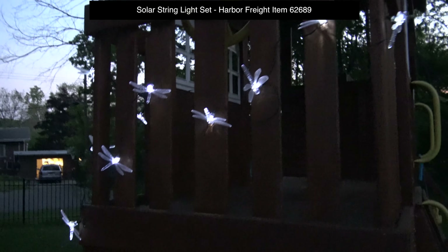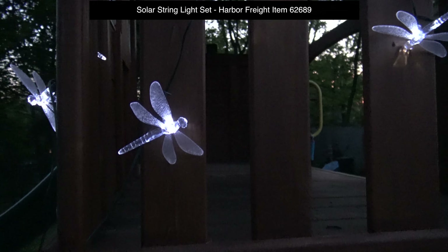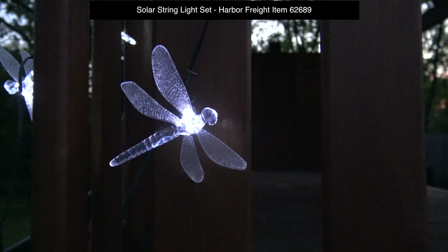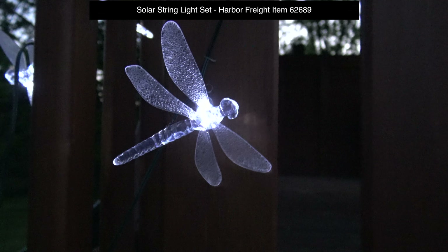There are some dragonflies in there. Let me zoom in close. That's how that thing looks like. Very nice. They're on for eight hours after dark.